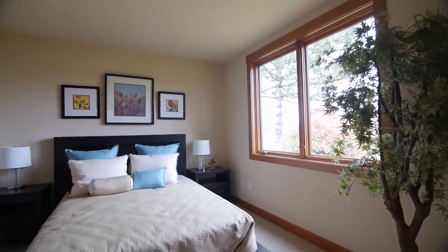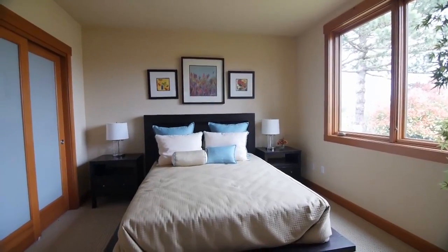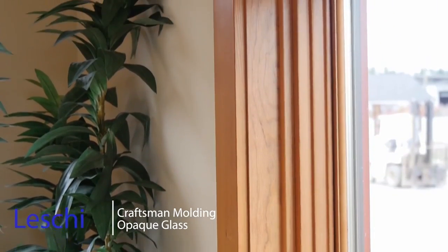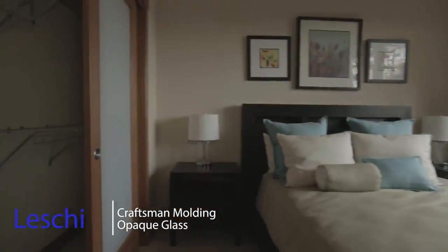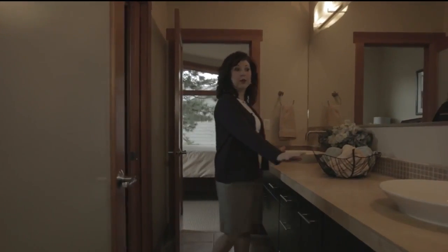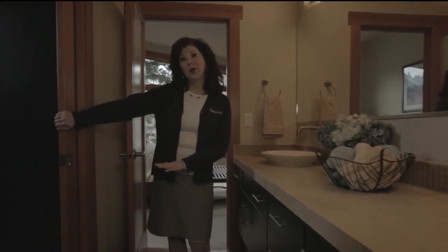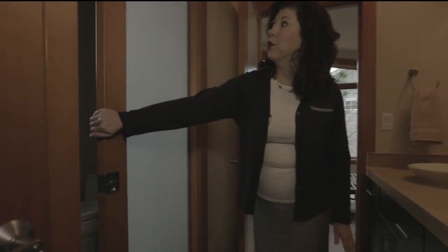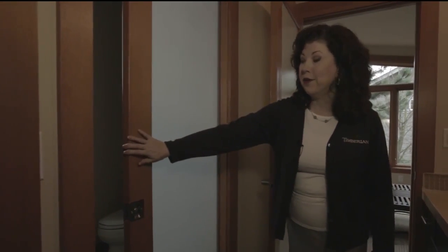One thing you'll notice right away is the beautiful Marvin wood-clad windows. These are a beautifully stunning upgrade with the Craftsman molding. We've also added throughout this home the opaque glass insets on all of the doors, including the closets. The two guest suites are joined by a Jack and Jill bath, done quite beautifully with the vessel sinks. We've separated where the tub and the toilet are with one of these beautiful pocket doors with the opaque glass — you can see how it allows the light through, but it's totally private.